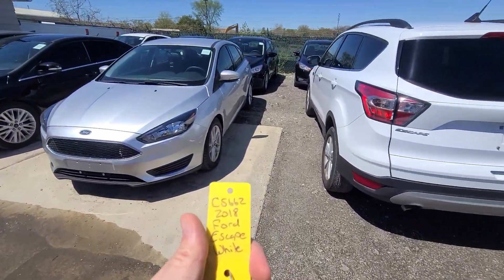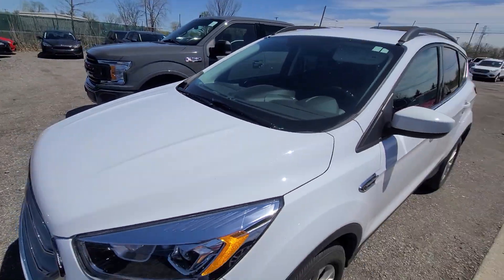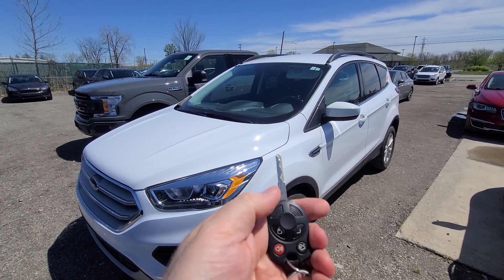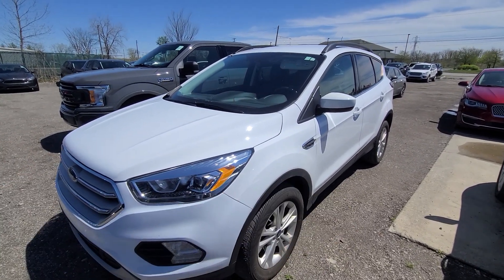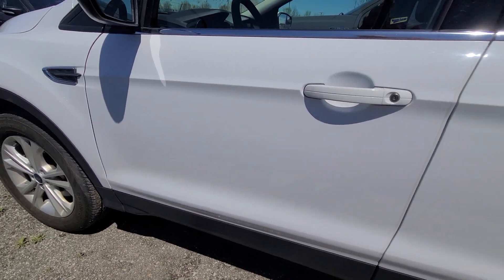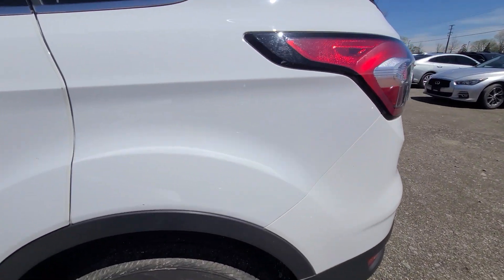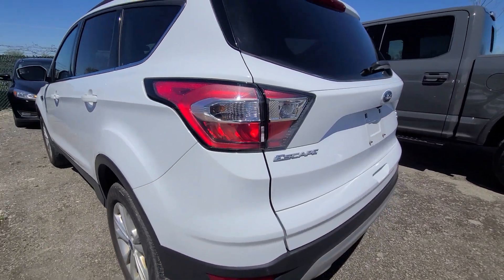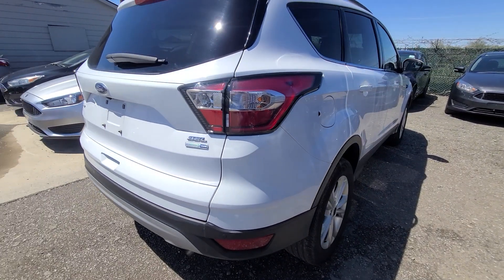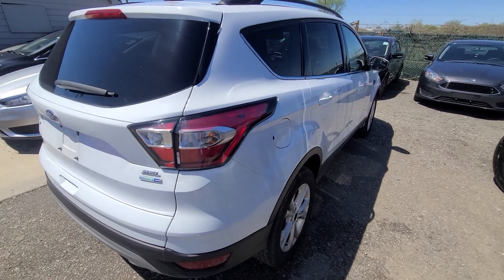New inventory: 2018 Ford Escape, stock number 5662, comes with two keys. This is the SEL, turbocharged, four-wheel drive.